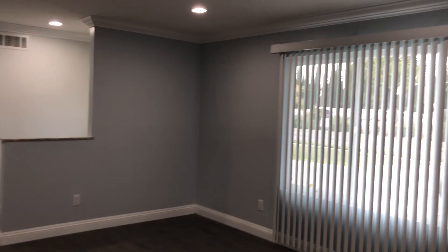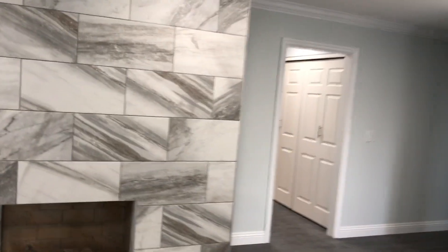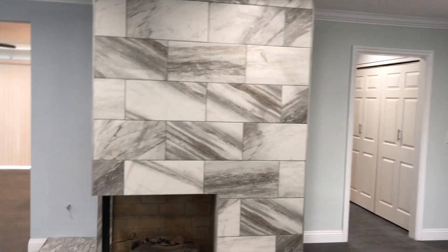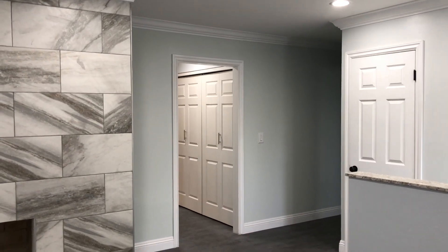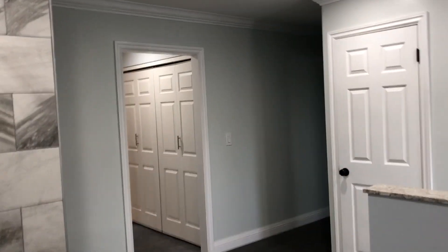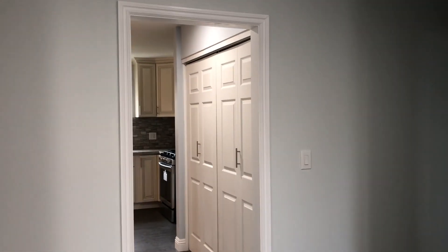Open floor plan and a fireplace. This is located in the city of Fullerton. If you have questions, you can call me, text me, or email me — I'd love to show you this house. I don't think it's gonna last. Thank you, have a good day.